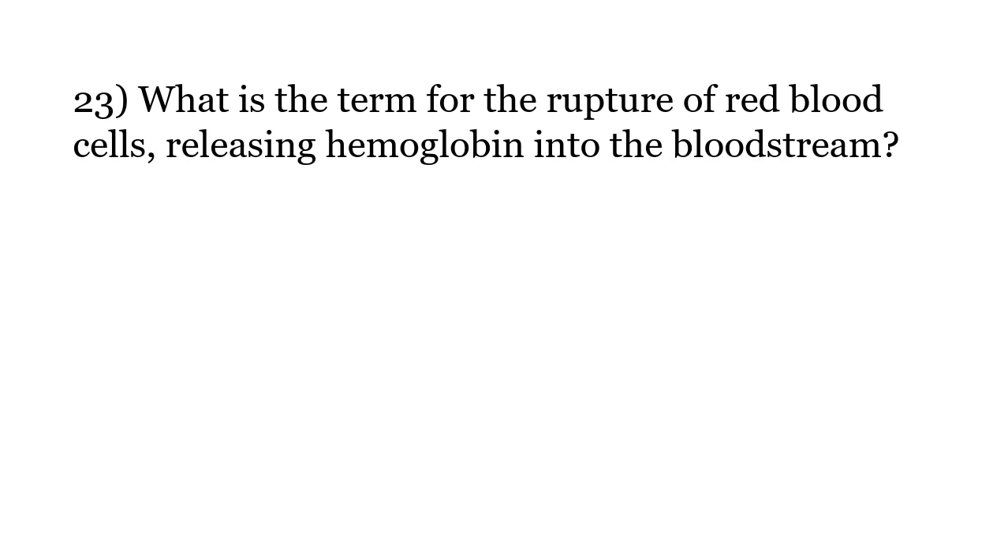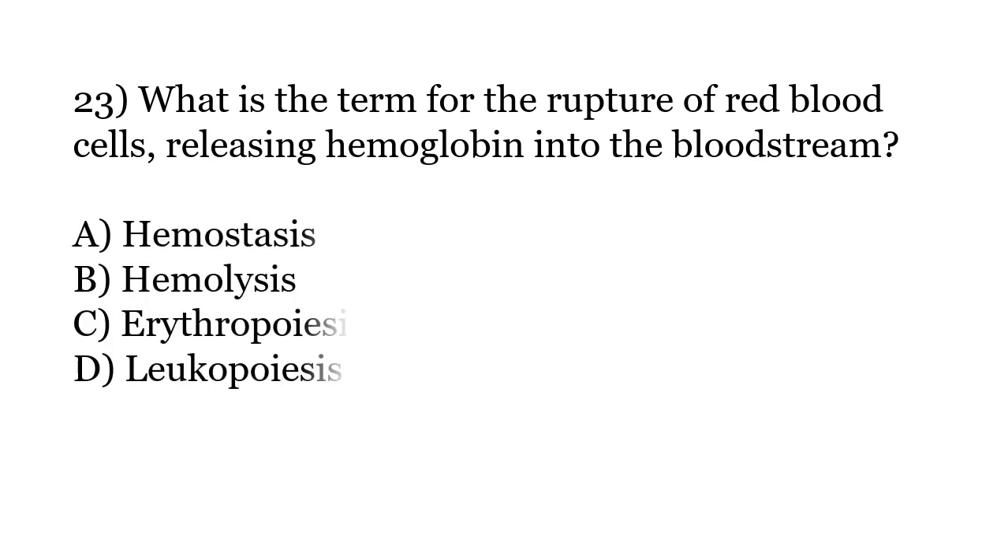What is the term for the rupture of red blood cells releasing hemoglobin into the bloodstream? Options: Hemostasis, Hemolysis, Erythropoiesis, Leukopoiesis. The correct answer is Option B: Hemolysis.